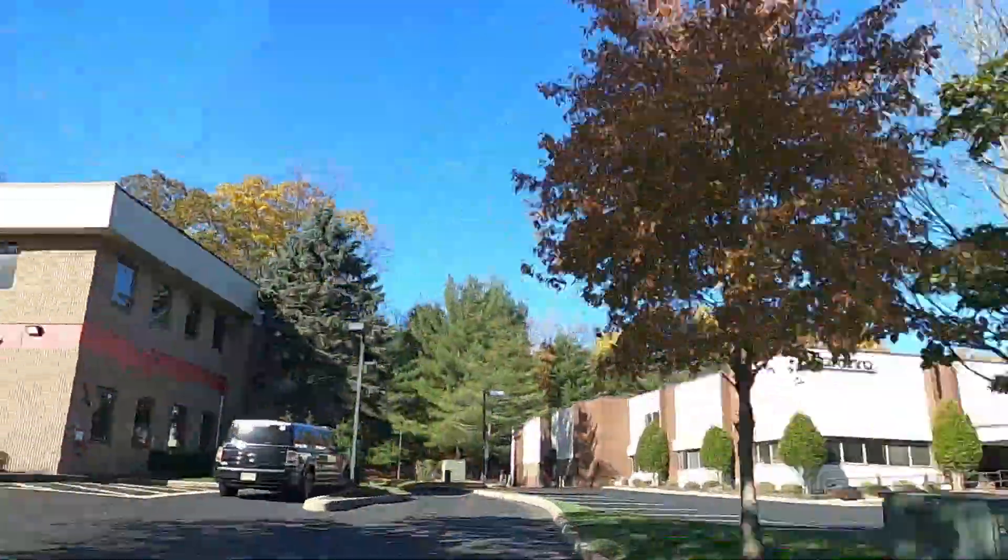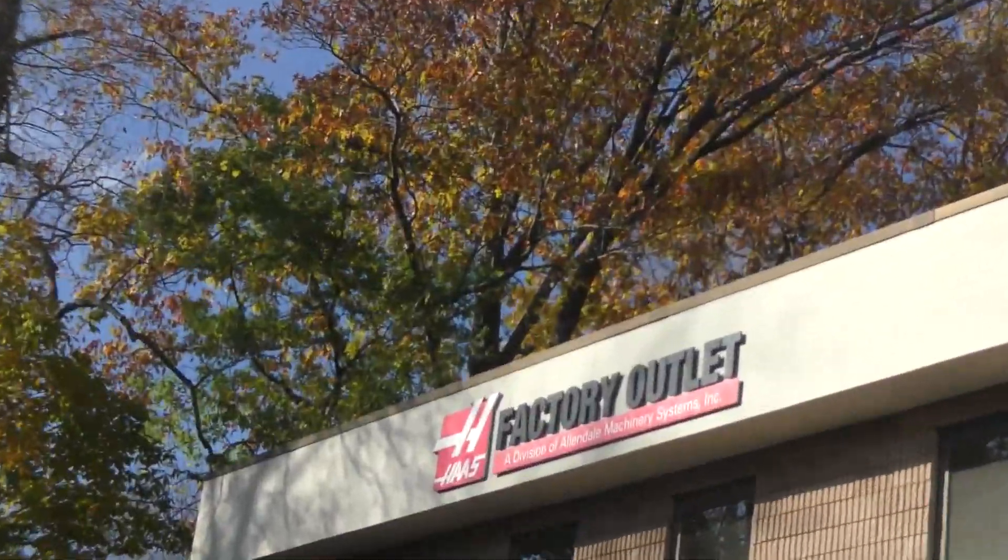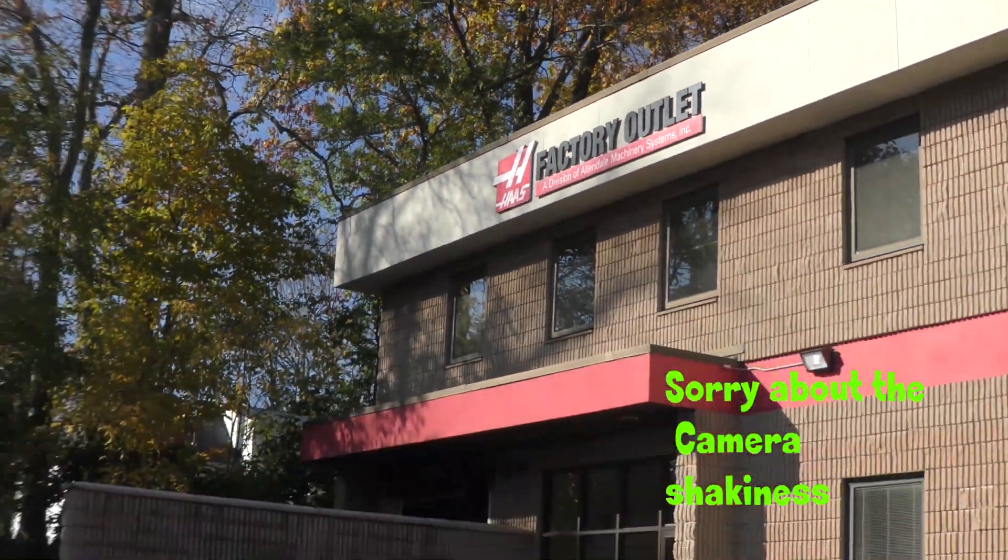All right guys, so here we are at Haas Allendale factory outlet. Let's go in and check this place out.